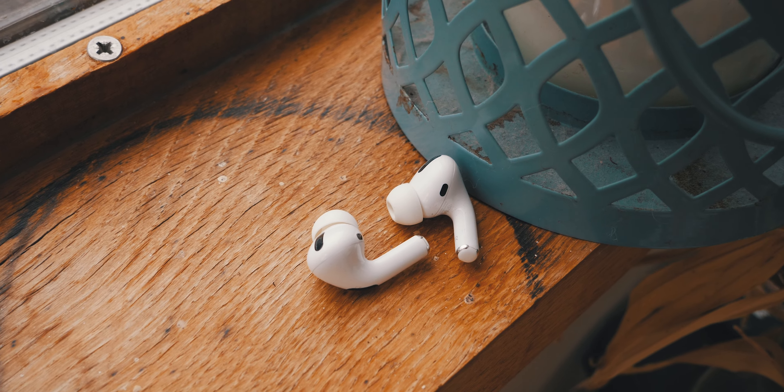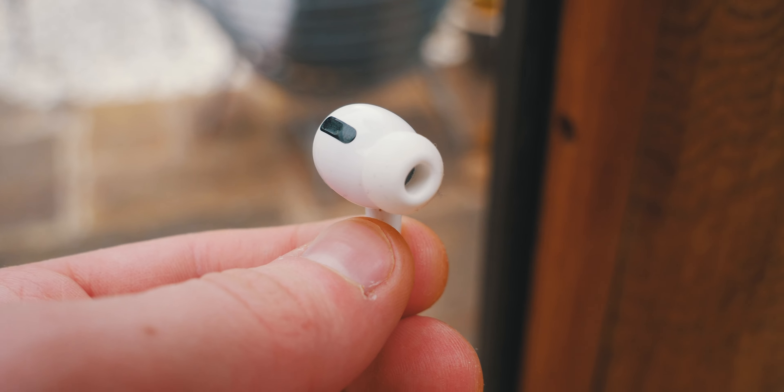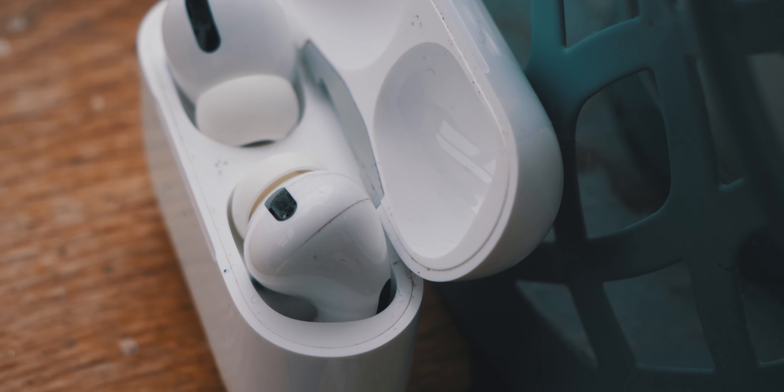Without further ado, let's see what we get in the box. Inside you get your AirPods along with a USB-C cable and some instructions. It's a very simple unboxing experience, and something like an extra set of silicone ear inserts would have been appreciated, but this is Apple where nothing is free and everything is very expensive. So no real surprise there.